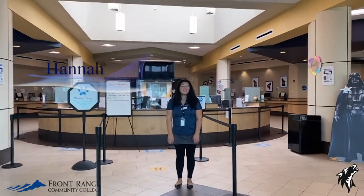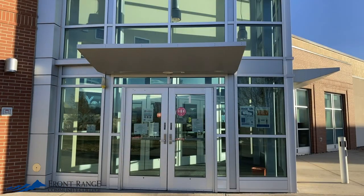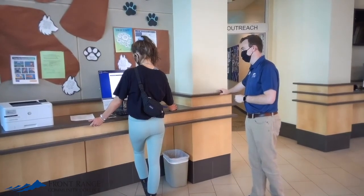Hi everyone, welcome to Front Range Community College. My name is Hannah and I'm going to be showing you around the Welcome Center today. After you come in entrance one, you're just going to check in here at our Welcome Center front desk. Our friendly folks can answer lots of questions and provide general information about the college.